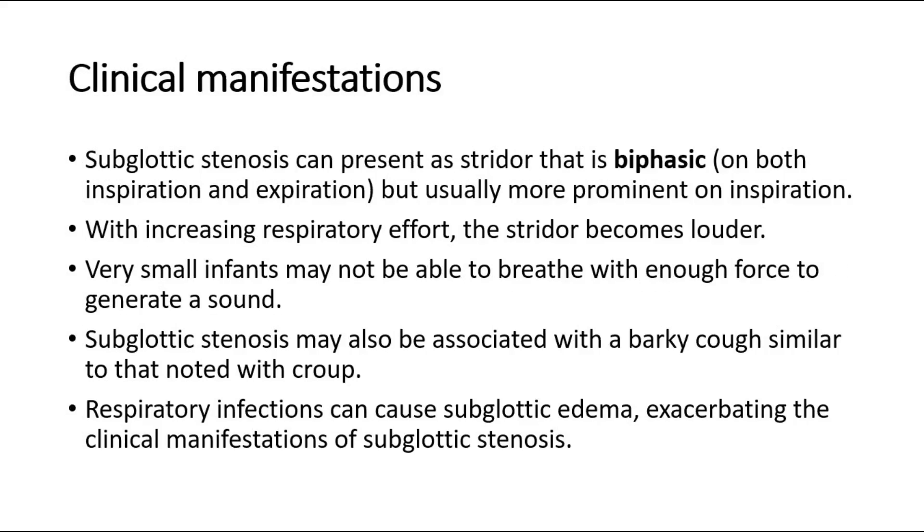For clinical manifestations, subglottic stenosis can present with stridor that is biphasic, on both inspiration and expiration, but usually more prominent on inspiration. With increasing respiratory effort, the stridor becomes louder.